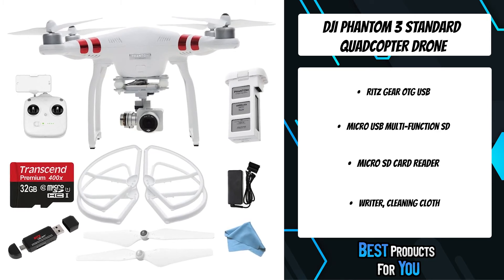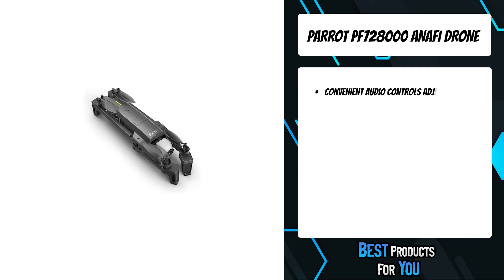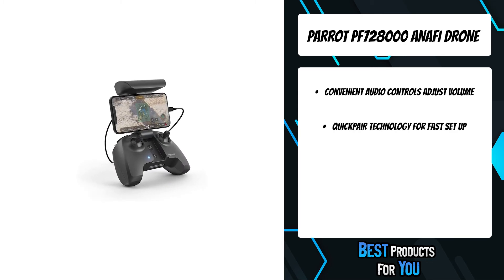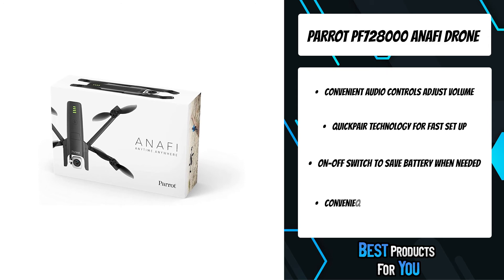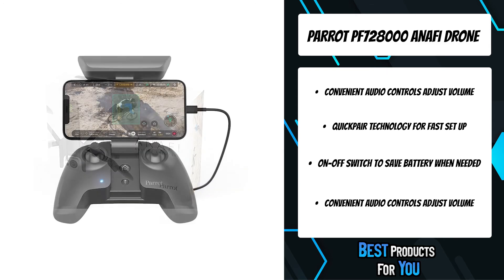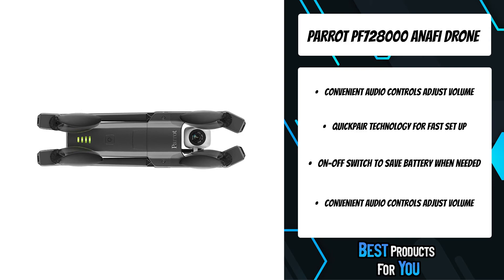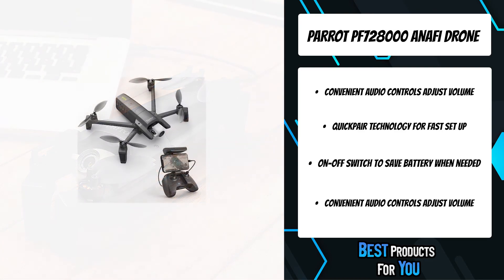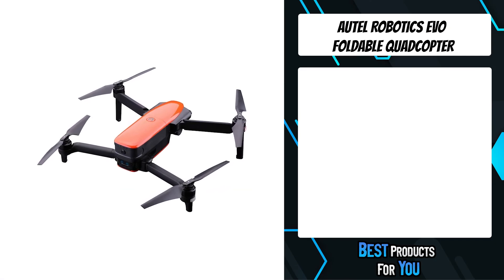The second product on the list is the Parrot PF728000 Anafi drone. Geofence lets you define your own virtual perimeter, stopping Anafi from flying out of a designated area. The smart RTH return-to-home feature means that if the drone ever loses connection or if the battery life is low, it will automatically come back to its starting point. With Find My Drone, should you lose sight of your drone, you can easily make it beep at the tap of a button or find it on the map. The Anafi captures every moment in high resolution thanks to a 180-degree vertical tilt camera, ideal for dive shots, and three-axis image stabilization for smooth, sharp images.